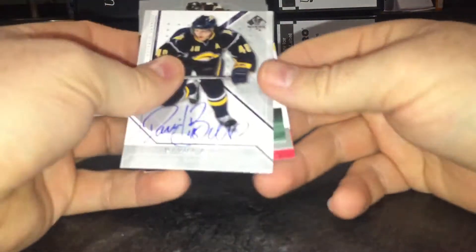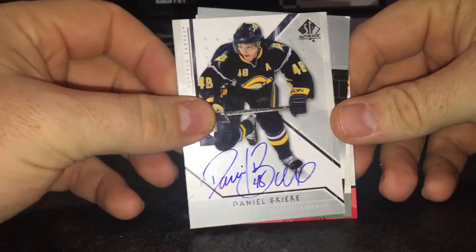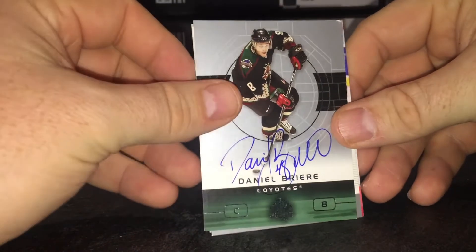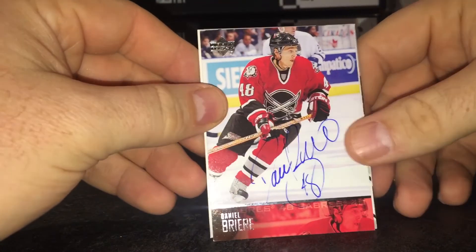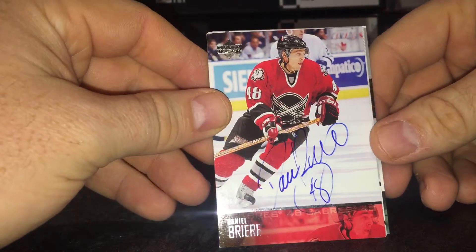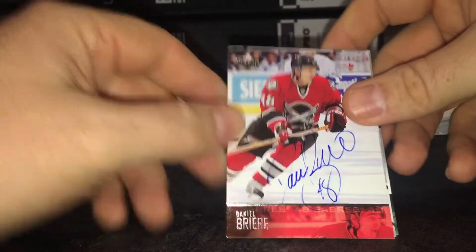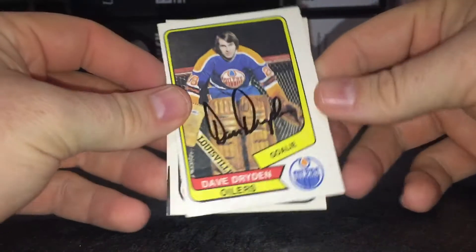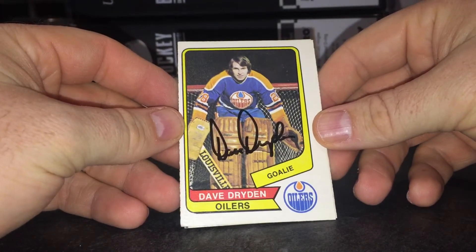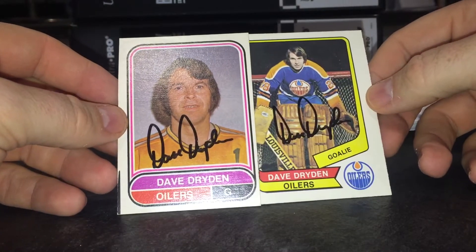Next is a four of four success from Danny Briere, signed nicely in thin blue. These turned out well — this one skipped a little bit but I prepped it. He's using a thin marker and it's still pretty glossy, but looks good. Next, a two of two success from Dave Dryden. Love these WHA cards, look good.